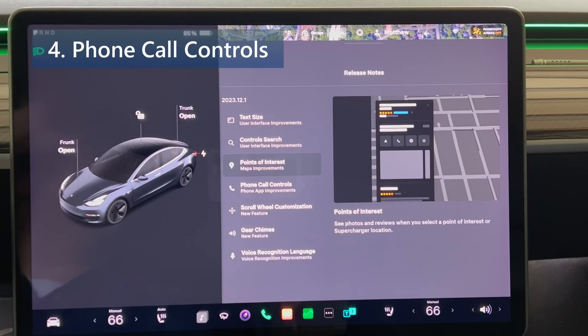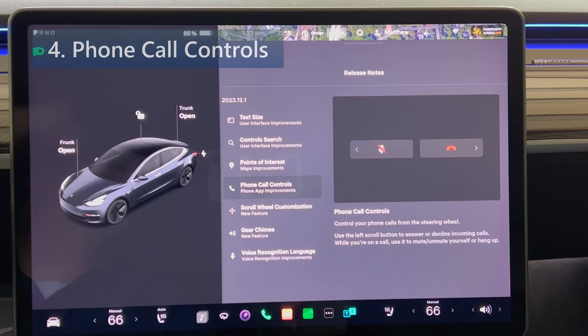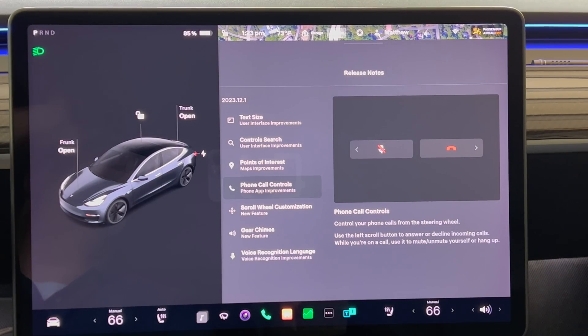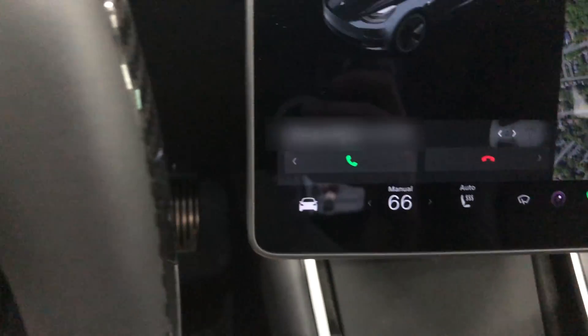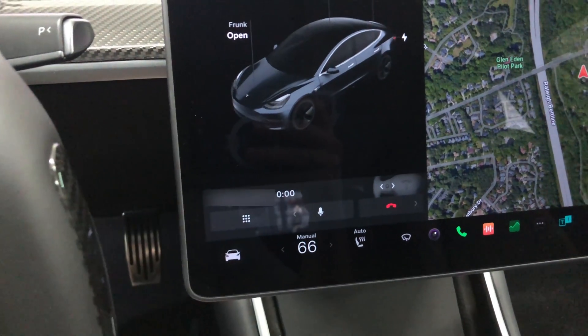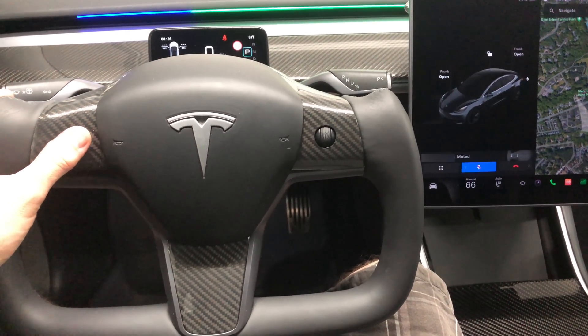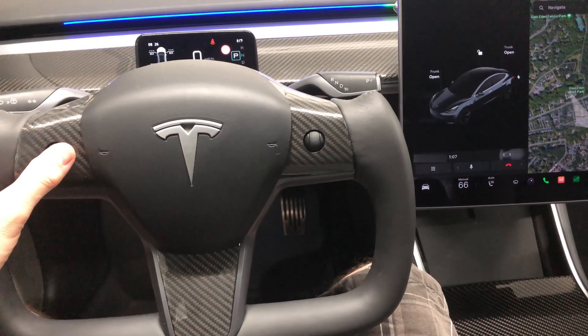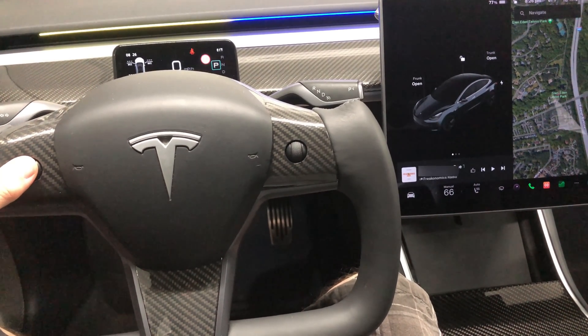Next we have phone call controls — control your phone calls from the steering wheel. Use the left scroll button to answer or decline incoming calls. Press the left button to answer, then press it again to mute the microphone, and again to unmute. To hang up, press the button right.